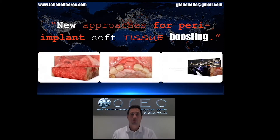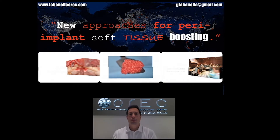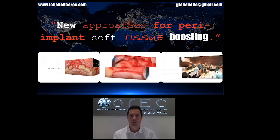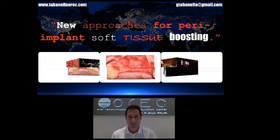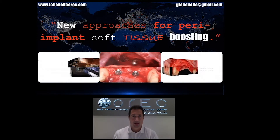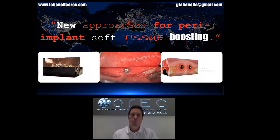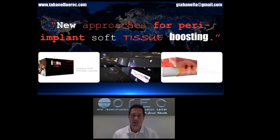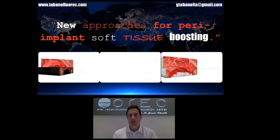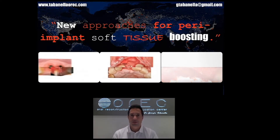Ladies and gentlemen, thank you for listening to this presentation about novel approaches for pre-implant soft tissue boosting. I'm Giorgio Tabanella and I'm a periodontist, American Board Certified. First of all, I'd like to investigate with you why we need to boost and increase the quality and thickness of our pre-implant soft tissues.